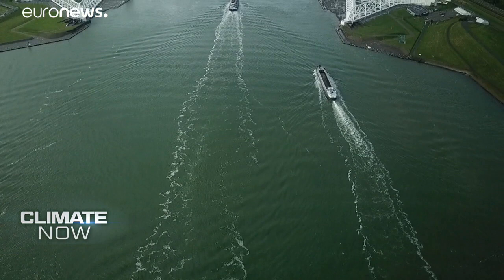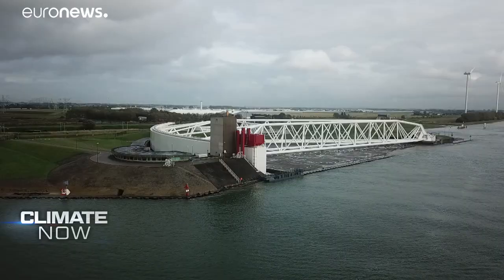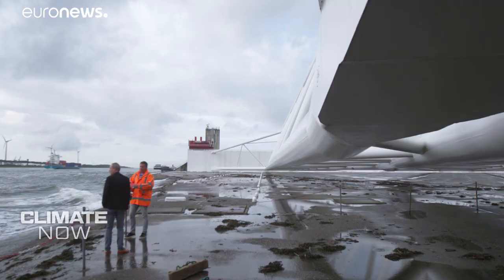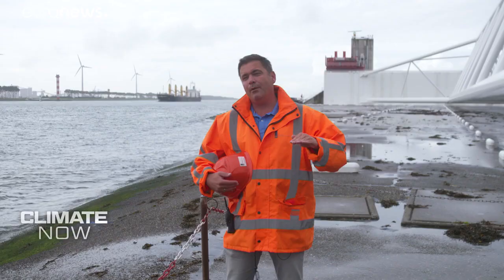That is a climate change effect that directly threatens cities all around the world. So how can they adapt? Well, I went to Rotterdam to see how they're coping. This is the world's biggest storm surge barrier, the Maeslantkering in South Holland — 22 metres high, made from thick steel, it defends a huge part of the Netherlands against the sea.